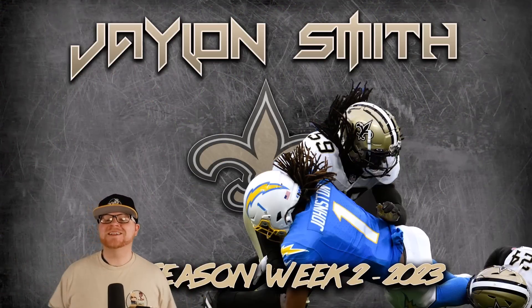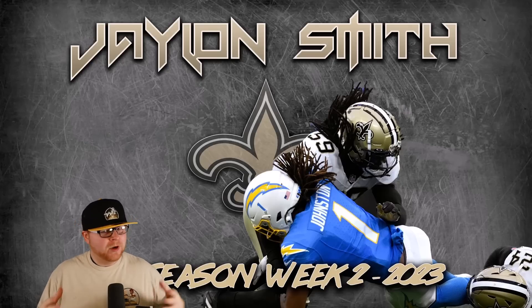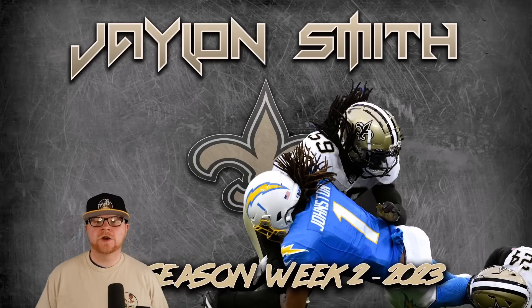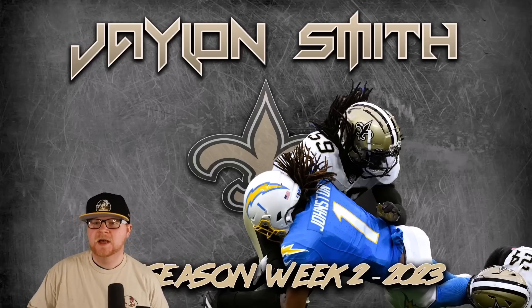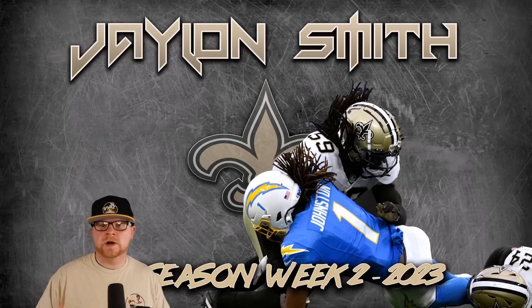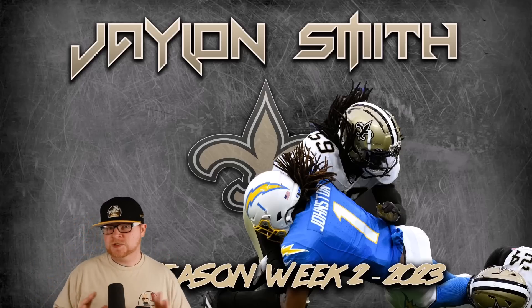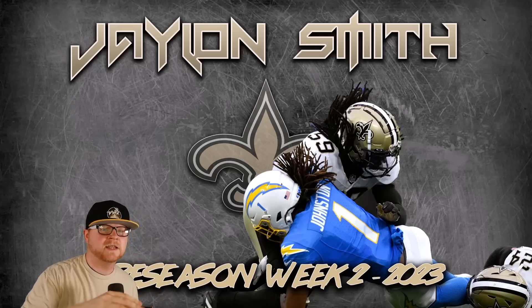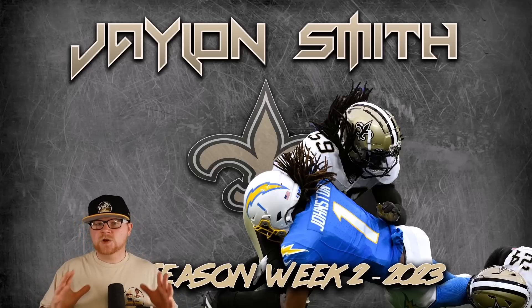Hey Hootah Nation and welcome back to the film room where today we're going to take a look at Jalen Smith — a pretty big name as far as names getting picked up in August are concerned. With New Orleans Saints surprisingly using more base defense to start this preseason, they're about 26 percent against the Chargers and 28 percent against KC — either way, 26 percent or more base defense in the first half by the starters.